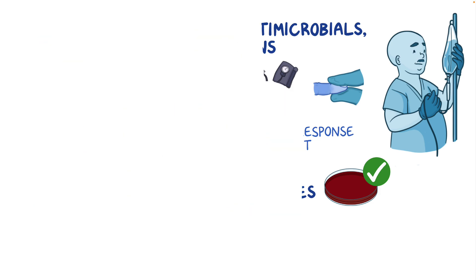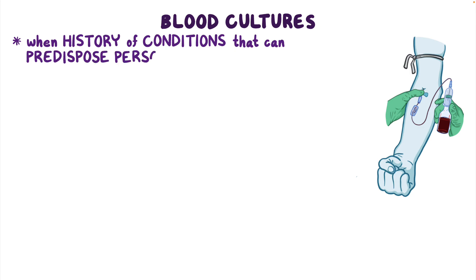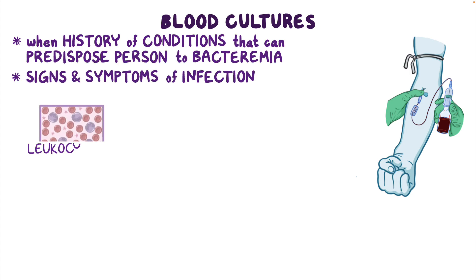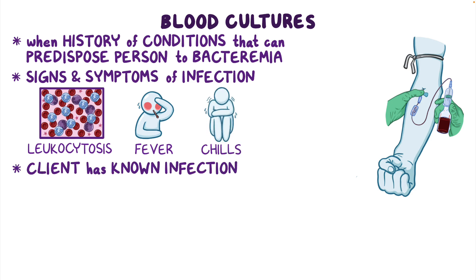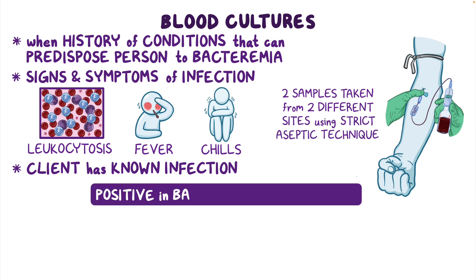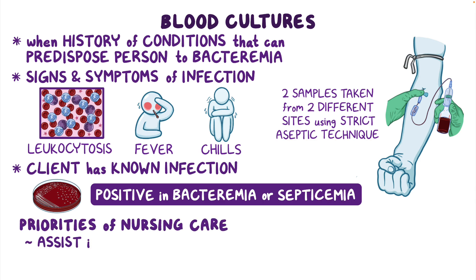As a quick recap, blood cultures are typically drawn when there's a history of conditions that can predispose a person to bacteremia, when there are signs and symptoms of infection like leukocytosis, fever, or chills, or if a client has a known infection. When drawing a blood culture, two samples are taken from two different sites using strict aseptic technique. A blood culture is positive in bacteremia or septicemia. Priorities of nursing care are to assist in identifying and treating the underlying cause.